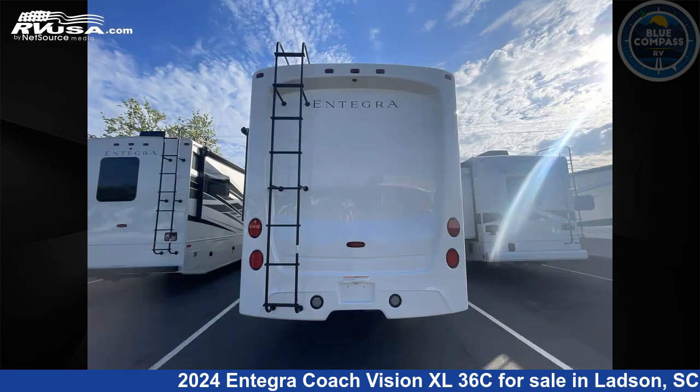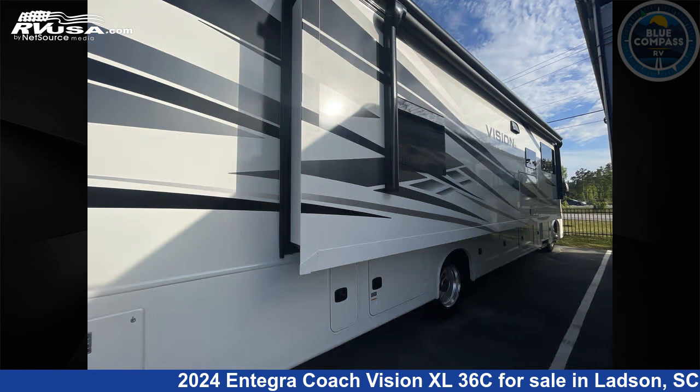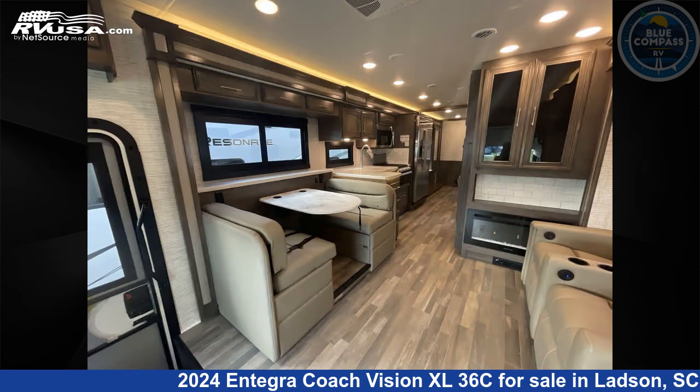This new Entegra Coach is 38 feet 0 inches in length and features sleeps 5, slideout, and 72 gallons fresh water capacity. The floor plan layout of this Class A features bath and a half, outdoor entertainment, and rear bath.